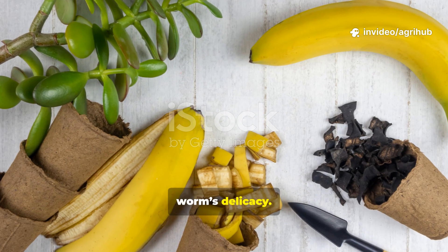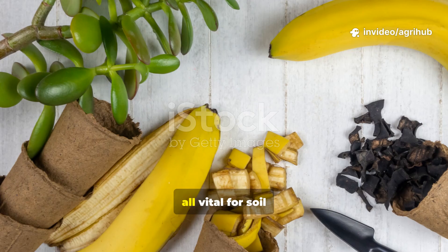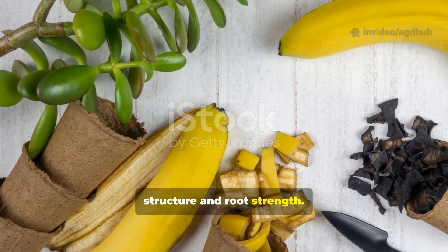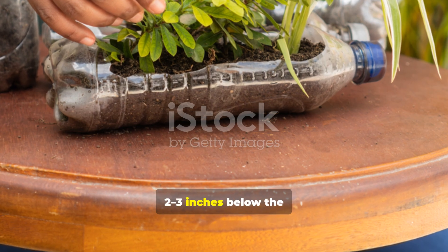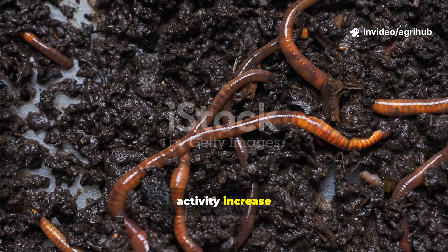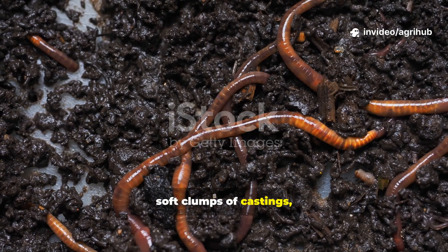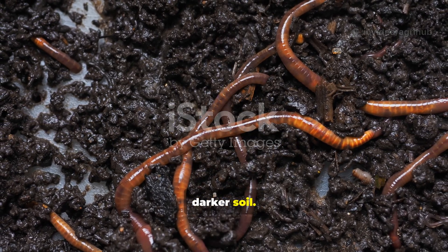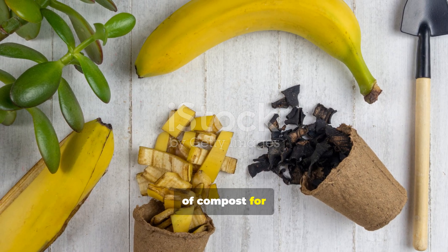Banana peels are a worm's delicacy. They provide potassium, magnesium and trace amounts of calcium, all vital for soil structure and root strength. Simply cut the peels into small pieces and bury them two to three inches below the soil surface. Within days, you'll notice worm activity increase dramatically — small tunnels, soft clumps of castings and healthier, darker soil. Tip: mix banana peels with a handful of compost for faster breakdown.